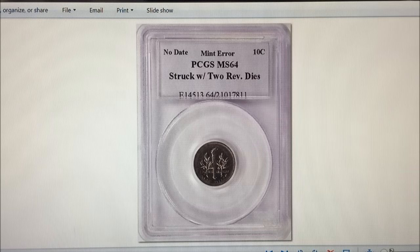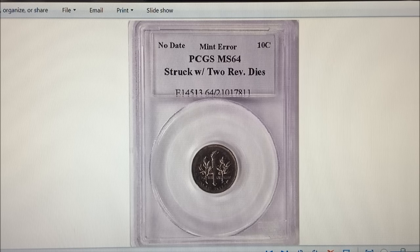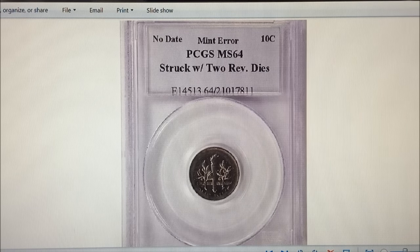The third one, also believed to be a 1965 or 1966, is a two-tailed Roosevelt dime — it has the reverse on both sides. It's PCGS MS-64, as you can see, and it's in a fairly new holder. It is the only one known so far. It was sold by dealer Fred Weinberg for $45,000.